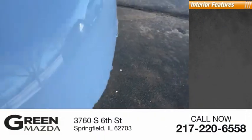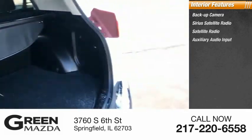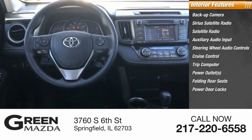Inside you'll find a backup camera, Sirius satellite radio, auxiliary audio input, steering wheel audio controls, cruise control, trip computer, power outlets, folding rear seats, and power door locks.